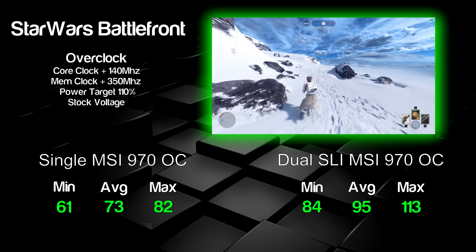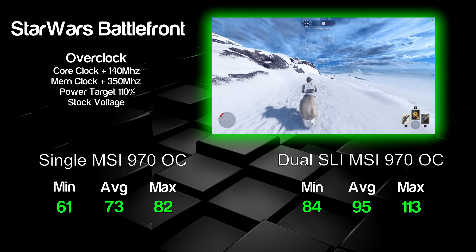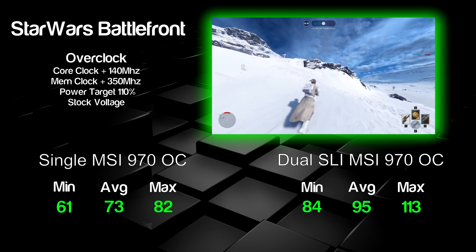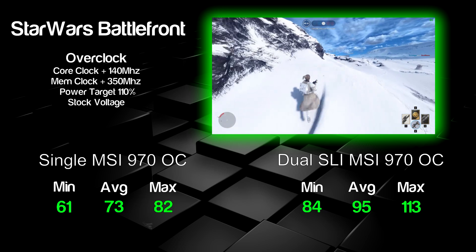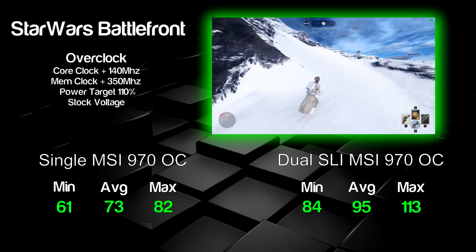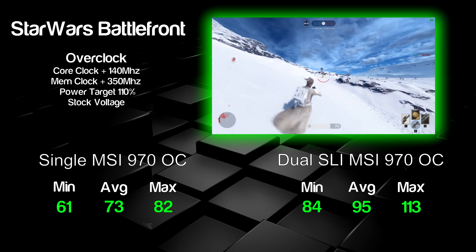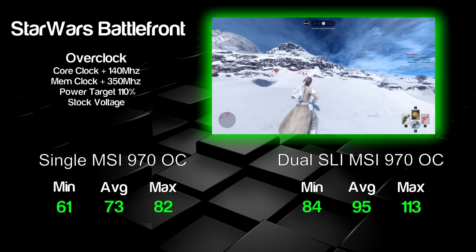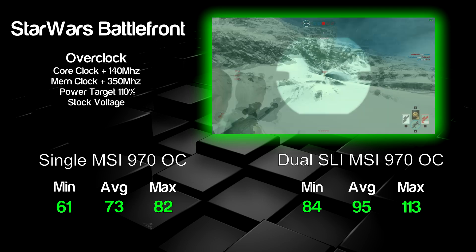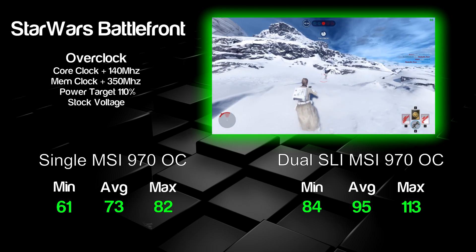First up, Star Wars Battlefront — probably one of the best-looking FPS multiplayer games, so it's a good test for a 970. A single overclocked 970 can achieve an average of 73 FPS. The maximum I saw was 82 FPS, mostly inside buildings or corridors. If I went outside under heavy combat — grenades going off, lots of action — it dropped down to about 60 FPS. Not too bad if you're a 60 FPS gamer, but personally for an online FPS title I want to achieve at least 100 FPS.